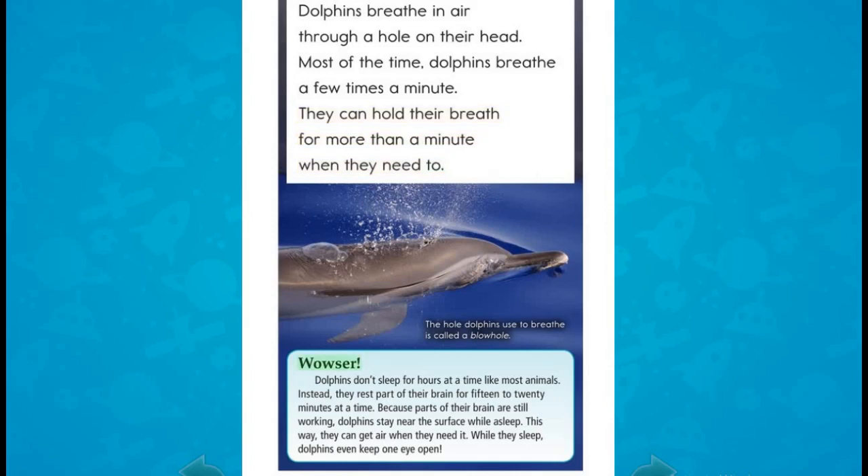Dolphins don't sleep for hours at a time like most animals. Instead, they rest part of their brain for 15 to 20 minutes at a time. Because parts of their brain are still working, dolphins stay near the surface while asleep. This way, they can get air when they need it. While they sleep, dolphins even keep one eye open.